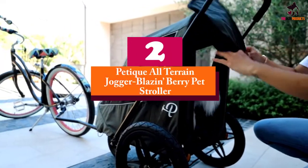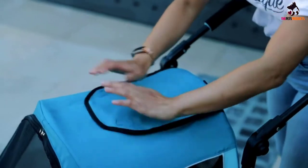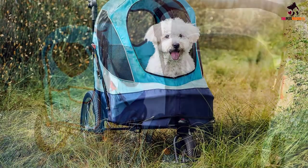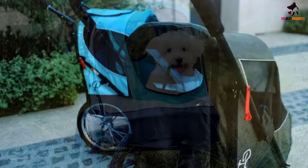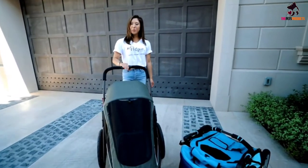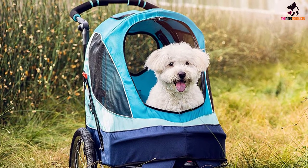At number 2, we have the Petique All-Terrain Jogger Blazon Berry Pet Stroller. The perfect choice for pet owners who want to bring their pets along during their daily workouts, this stroller is designed to withstand a lot more than the average dog stroller. This does mean it comes at a higher price than many of the others. The large tires are designed for shock absorption, and the package comes with a tire pump so you can always be at the top of your game. It also has a larger capacity of up to 60 pounds, making it easier to bring along small and medium dogs. Active users and those wanting more stability will love this option.